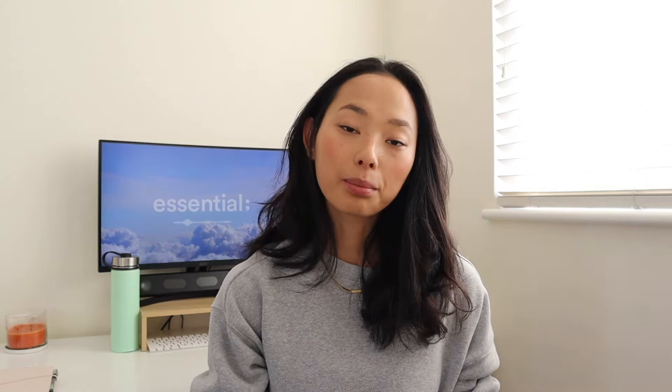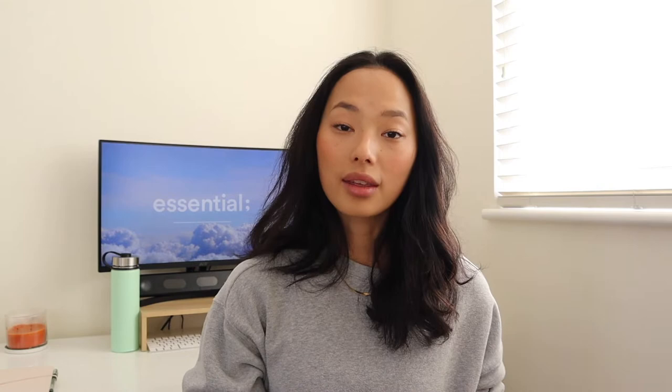This note-taking system was so helpful in terms of better understanding the material but also preparing for my exams. Everyone's note-taking method is different but I do hope that this video is helpful and gives you new ideas. My note-taking methods differ depending on the subject, but for this video I'm sharing my most common methods for very content-heavy or scientific courses. Let's get started.